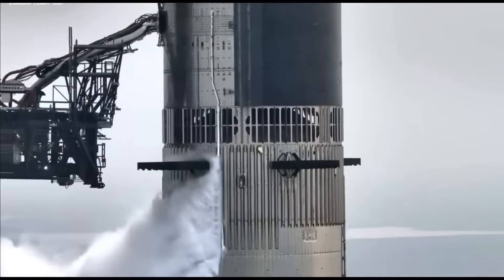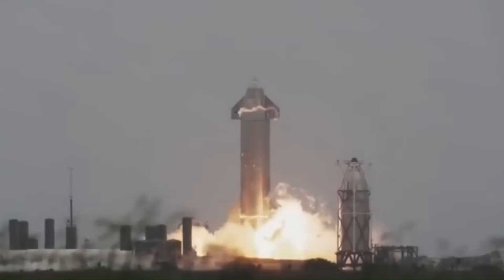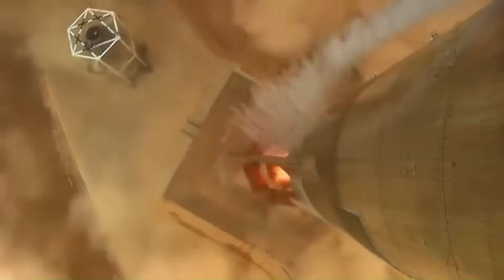If a rocket costs $100 million, the engines alone can cost $70 million. And even after spending that much money, there is still a high chance the engine fails during development.